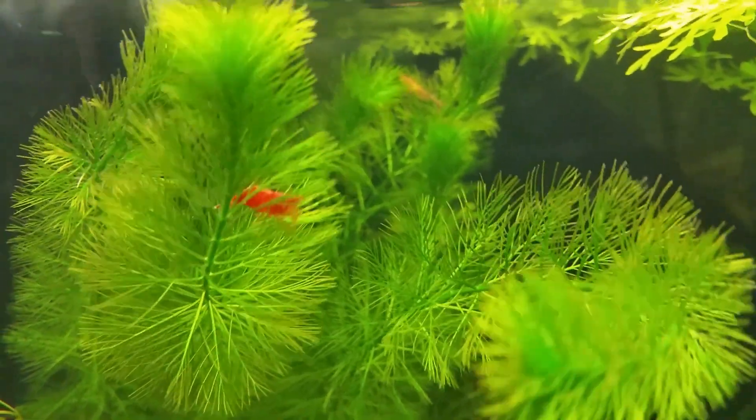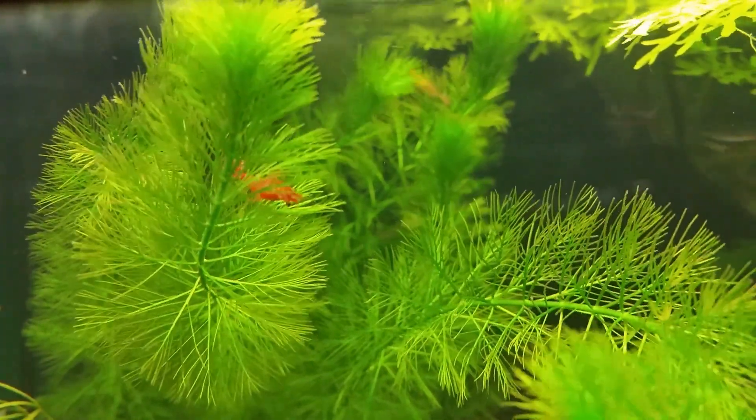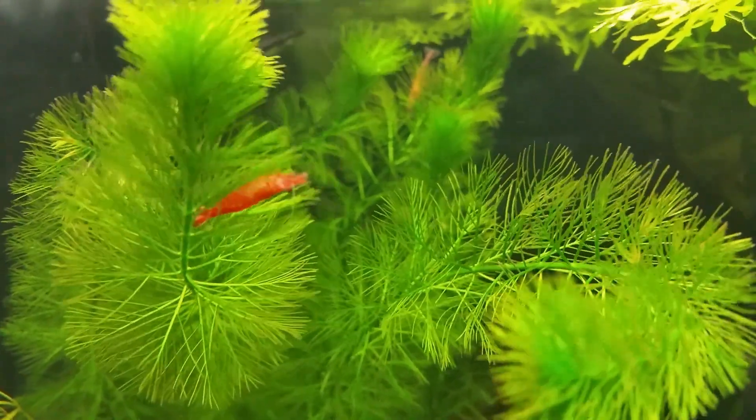I hope that answers the question of why not every single shrimp is always red. Thank you for watching today. I hope your aquariums are going well — if you haven't already, hit that notification bell and please subscribe.